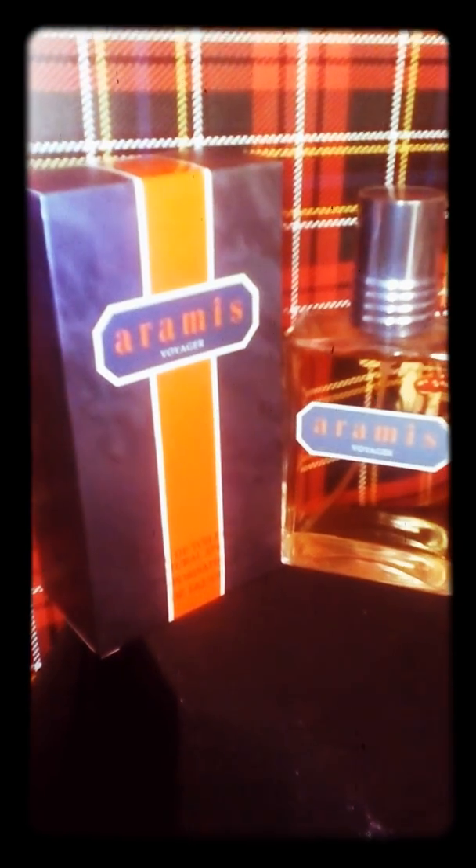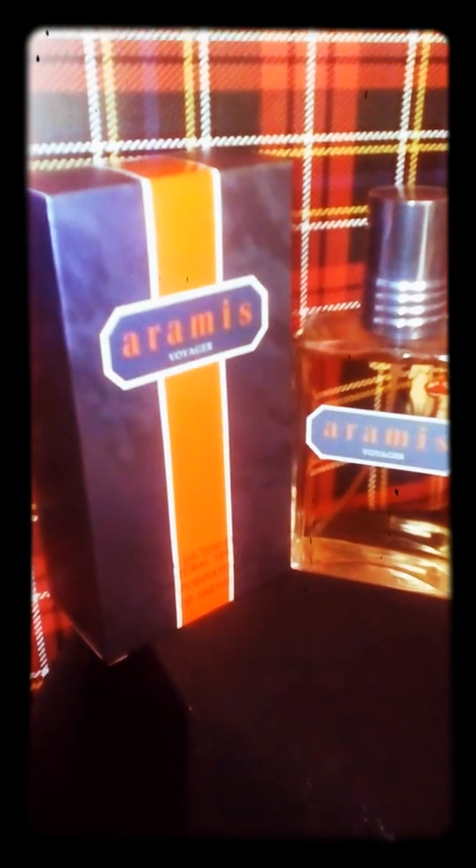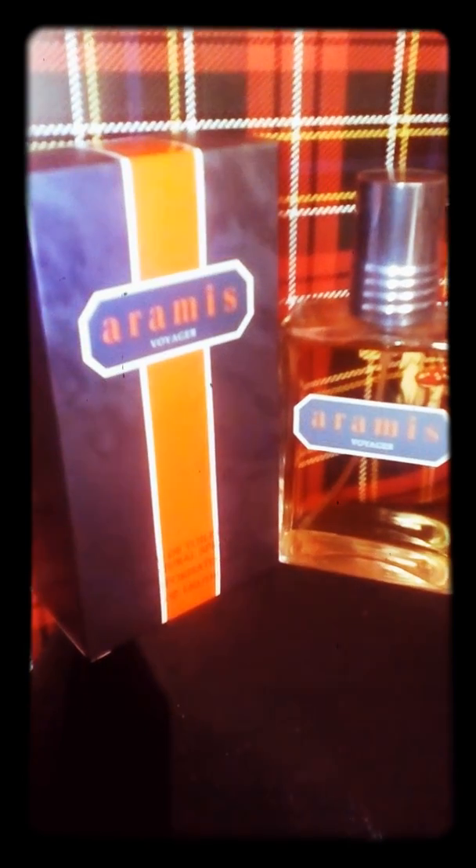I hope that you are going to discover by yourself this pleasant scent — extremely well blended, very warm, and perfect for fall and winter. I would say Aramis Voyager is a very smooth companion to your trips. Cheerio!